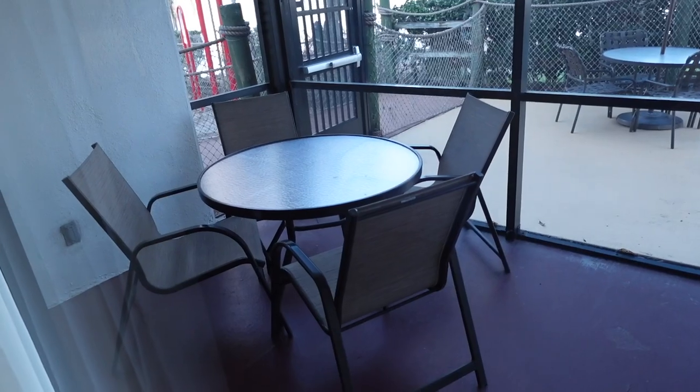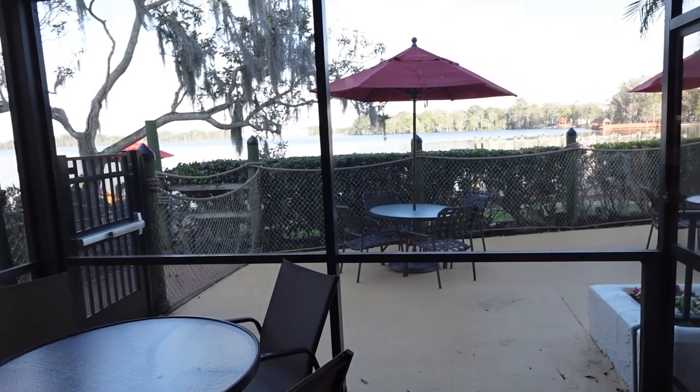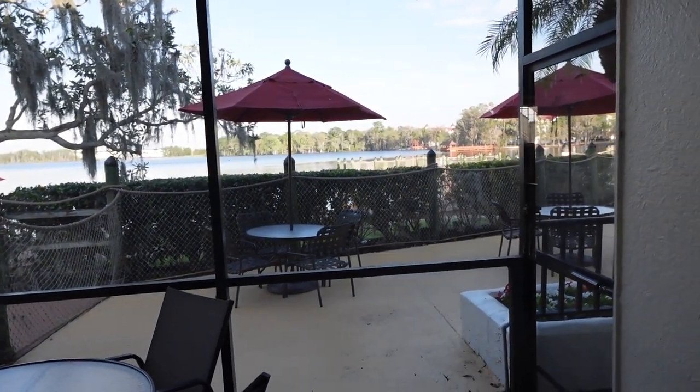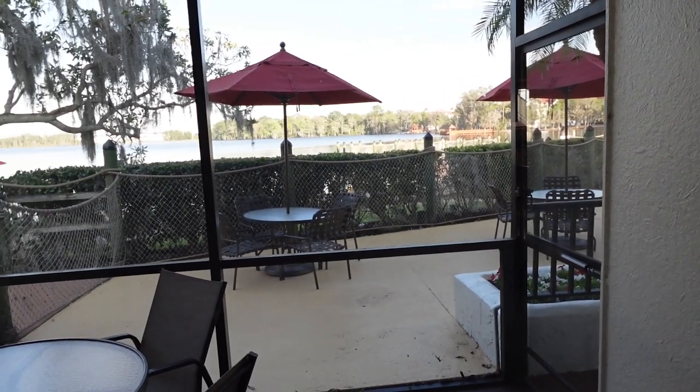There are also tables and chairs just beyond the area that is your patio, so it's not the most private of rooms. As you can see, there is the screened-in patio with our set of table and chairs, and right there are the table and chairs that other guests can enjoy.